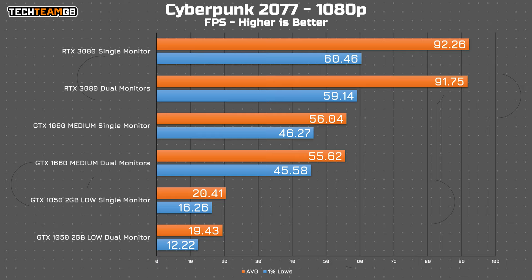The 1050, even on low settings as that's basically the only preference you'd have playing that game, still technically ran ever so slightly better with two monitors than one — which I'd call within margin of error, the same as the 1660. Cyberpunk shows almost exactly one FPS better using a single monitor rather than dual across all cards, and the 1050 actually picks up multiple FPS in the 1% lows, although even on low settings and low textures running at just 20 FPS average, you wouldn't be having a great time.